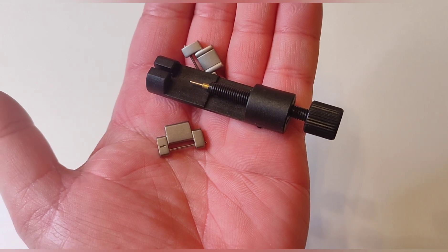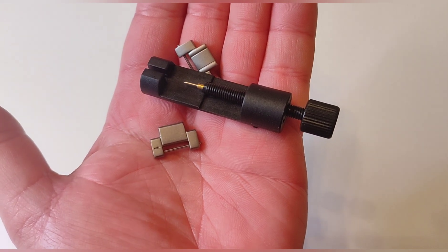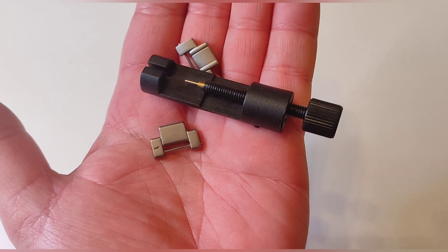Vais a necesitar simplemente esa herramienta y un martillito para en cuatro golpes precisos ajustarlos. Sed un poco delicados porque el titanio se queda marcado con facilidad.